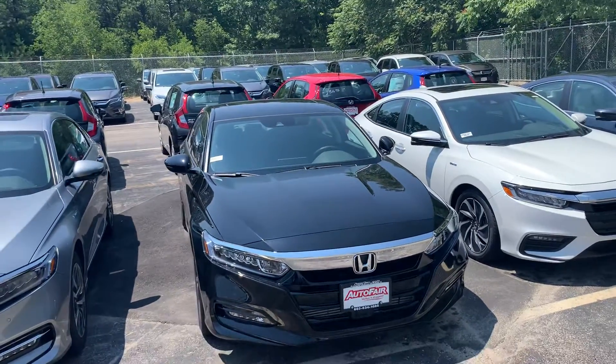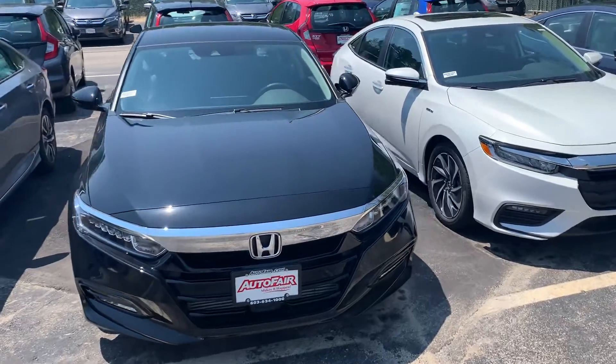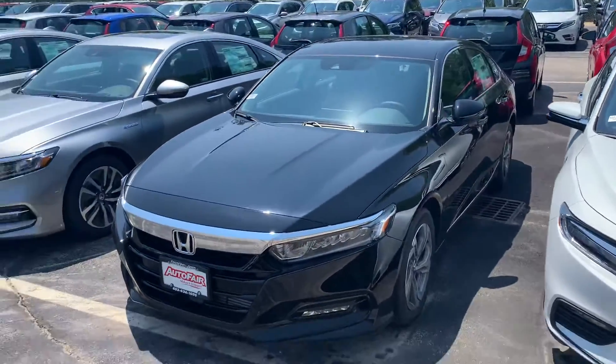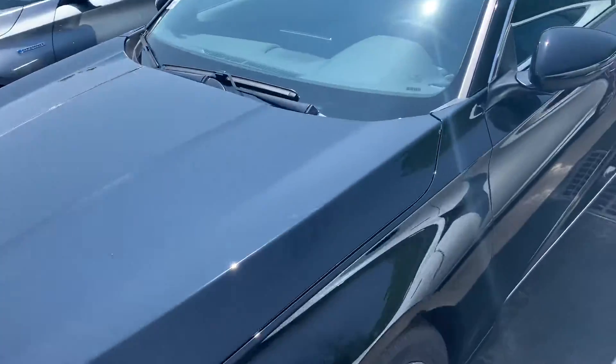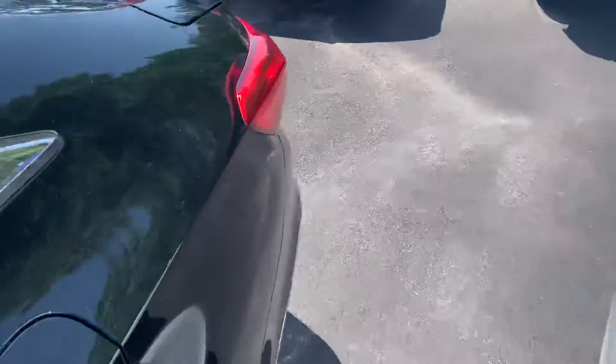Hi Riley, this is Steve over at AutoFair Honda in Manchester, New Hampshire, just going over the 2020 Honda Accord that you are interested in. Coming to see this vehicle is absolutely gorgeous — I love the super sleek black colorway. This is the EXL, so it's loaded with premium leather.